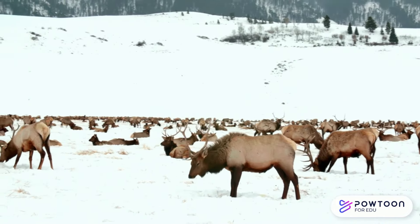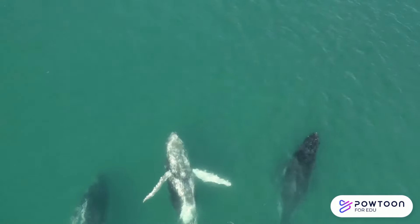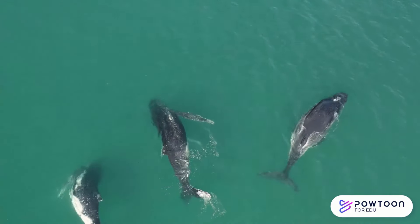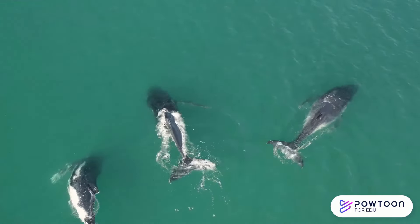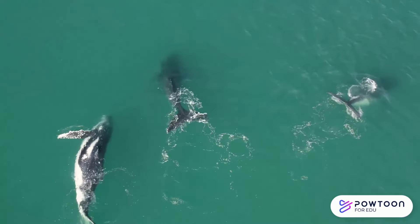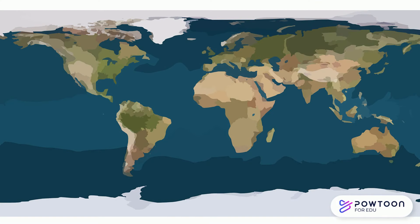Humpback whales have the longest migration journey of any other mammal on earth. They can travel up to 5,000 miles looking for warmer waters in winter — that's further than flying from New York to London!